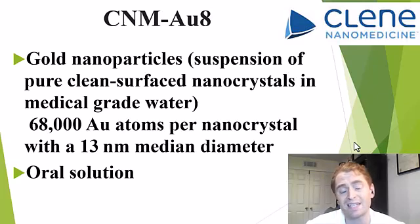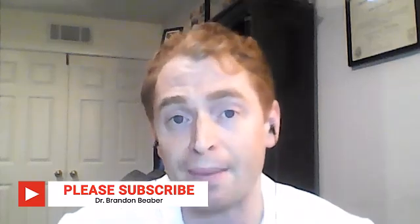Each particle is only about 68,000 atoms, and each nanocrystal is only 13 nanometers in diameter. A nanometer is one billionth of a meter, and it's a drinkable oral solution. By the way, my name is Brandon Bieber. I make videos about MS every Wednesday.